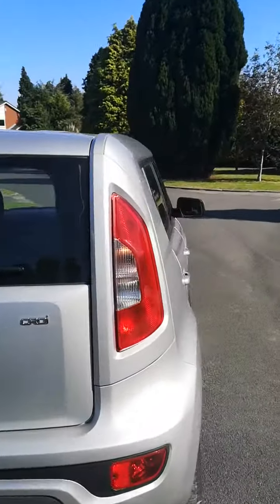Good little roomy MPV. Plenty of headroom. Nice and clean inside and out.